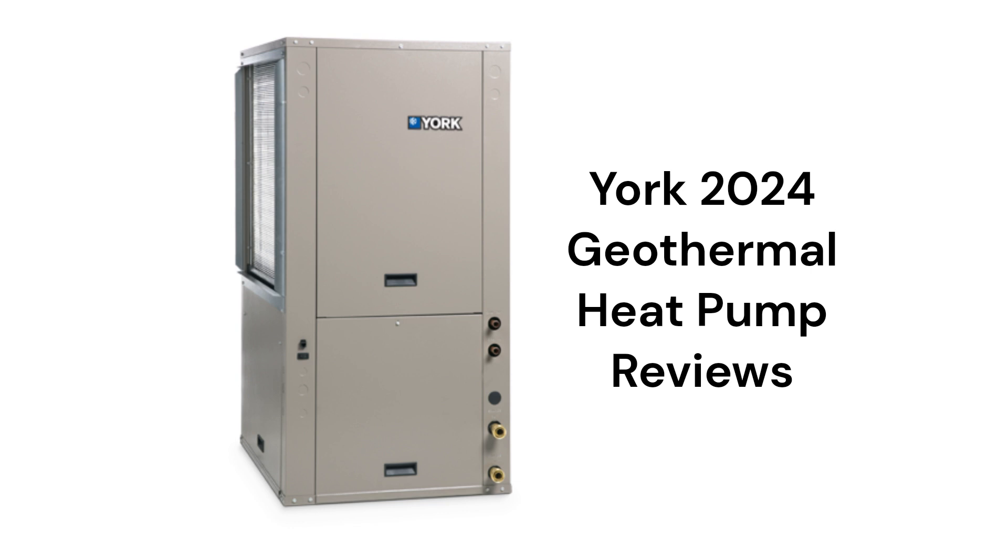They have advanced controls which allow for energy monitoring as well as responding to Alexa voice commands. The units use R410A refrigerant, which is not as environmentally friendly as R32.